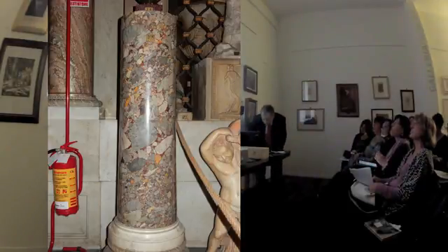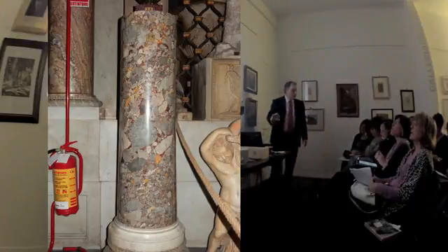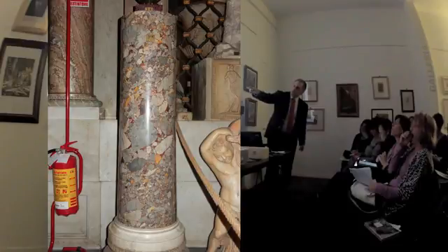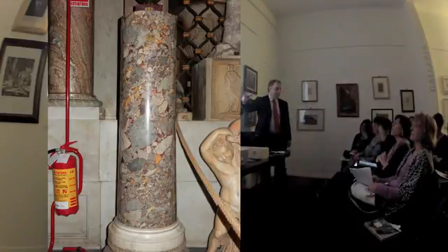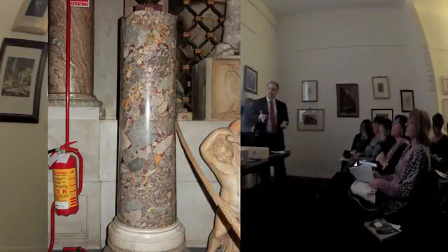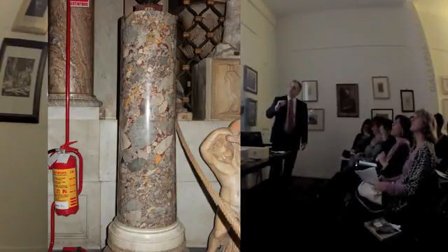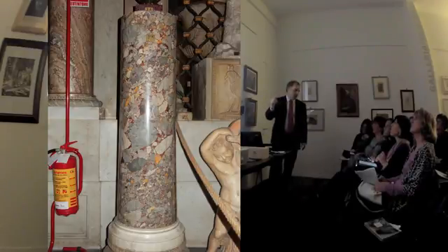Guardate qua: lo stesso blocco può avere migliore o minore qualità, perché sotto ha dei clasti enormi - vedete quei pezzoni? Mentre sopra è fine. Quindi le brecce, specie se sono così colorate, sono più belle quando sono della varietà minuta.